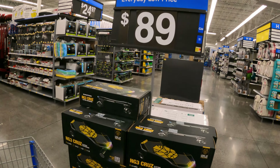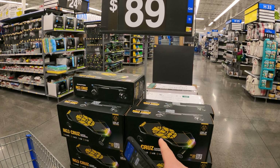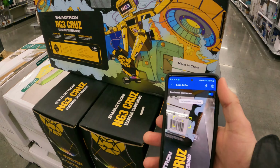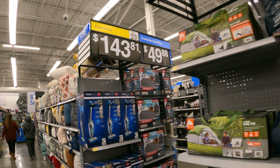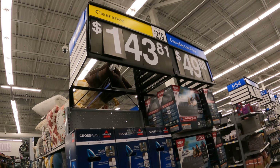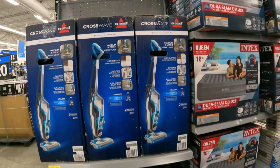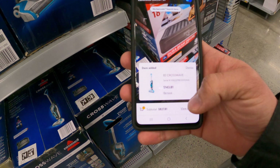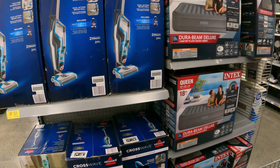This is not an everyday low price — this is actually a clearance deal. $128 was the original price, and we've been seeing people scoop these up for as low as $20. Still $89 at this store. We've got the Bissell CrossWave on clearance at $143.81 down from $219. Let's scan it — yep, still $143.81. Definitely something to keep eyes on. We are going to watch it as it drops.